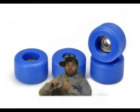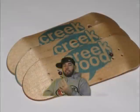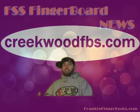I'm just giving you a heads up. Also, shirts, tuning, completes, wheels, decks, skateboard stuff — you will be surprised at the selection at CreekwoodFBS.com. So make sure you click the link down there and check out the website. It's really off the hook.